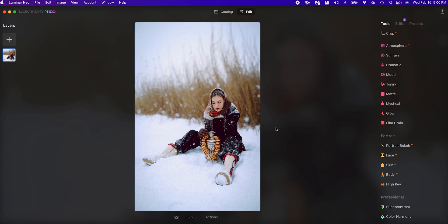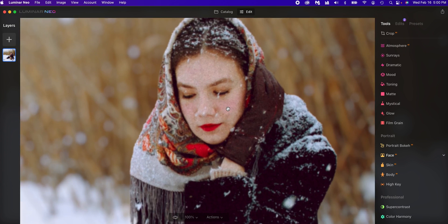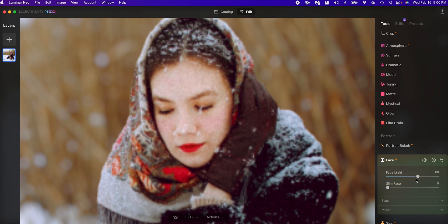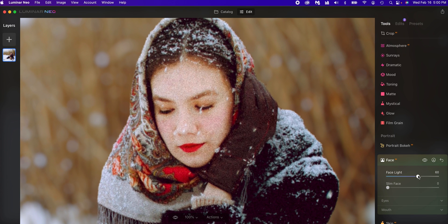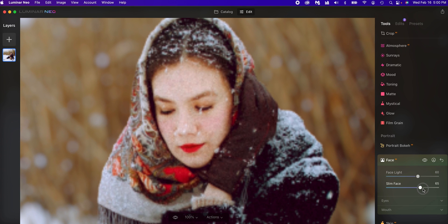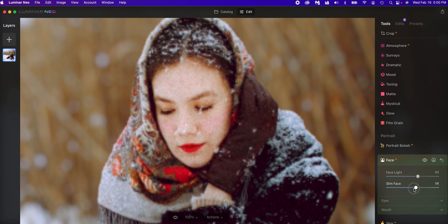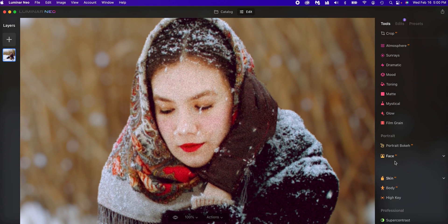Now a couple of other things. If we zoom in on the face, we can use the face light here to brighten the face. We can also slim the face, and look at this — it does such a good job of finding the actual face and slimming it. These are really nice adjustments for very small tweaks to make the portrait even better.